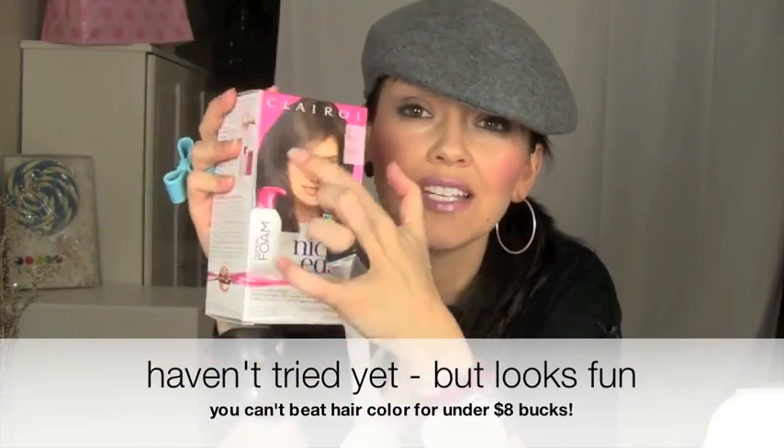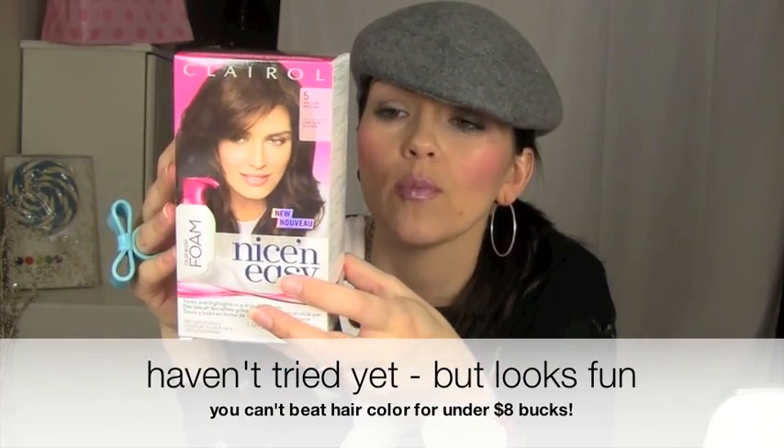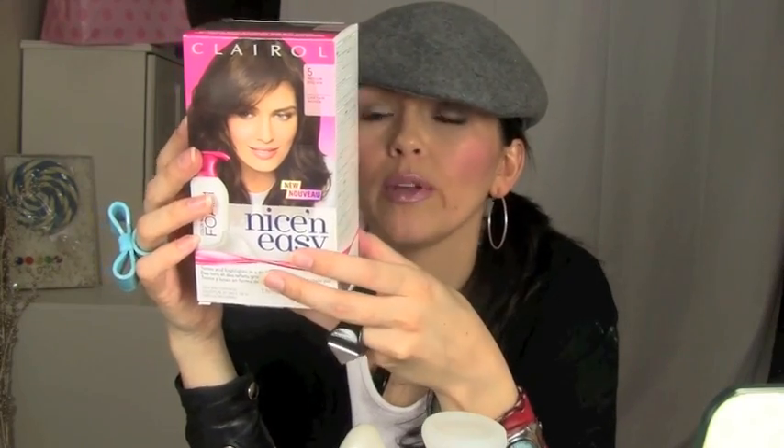Next, to save money on hair coloring — if you don't have money to go to the salon, the budget bargainista way is the Clairol Nice and Easy Foam. I saw the commercial and the foam just looks fun, I just want to try it because of the foam. This one is in medium brown, so I could test drive it on my mom or me. So much cheaper than getting your hair done at the salon.